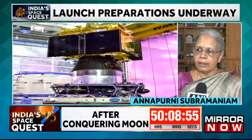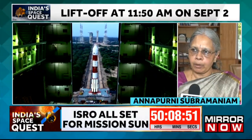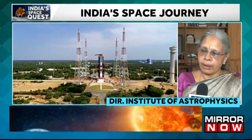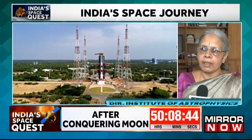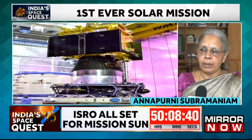The Aditya L1 mission is going to be launched on the 2nd of September at 11:50 a.m. from Shriharikota, and this is going to be launched on the PSLV C57 launcher.